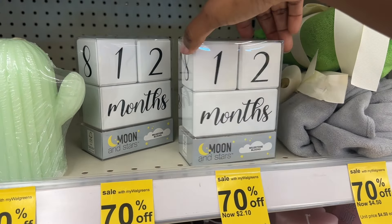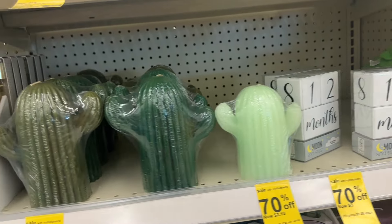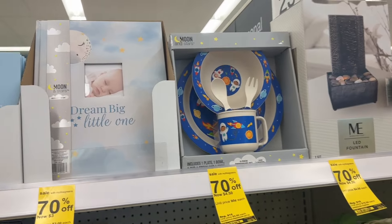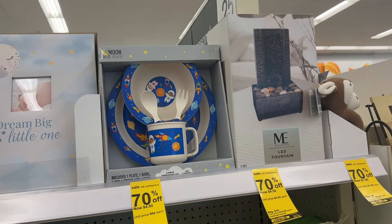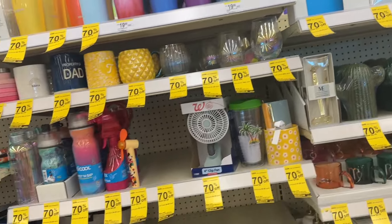This looks like a calendar — milestone blocks for three dollars. Then we have this cactus candle for two dollars and 10 cents, some more baby items up here, and the LED fountain is for four dollars and 50 cents — so you all can look out for those.